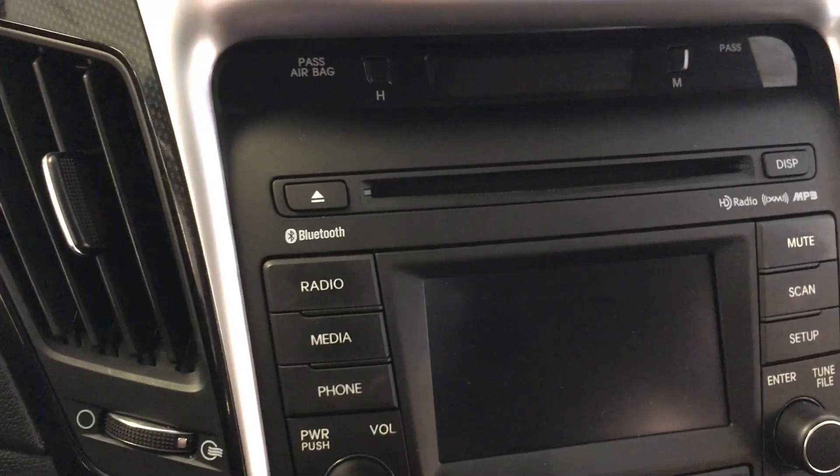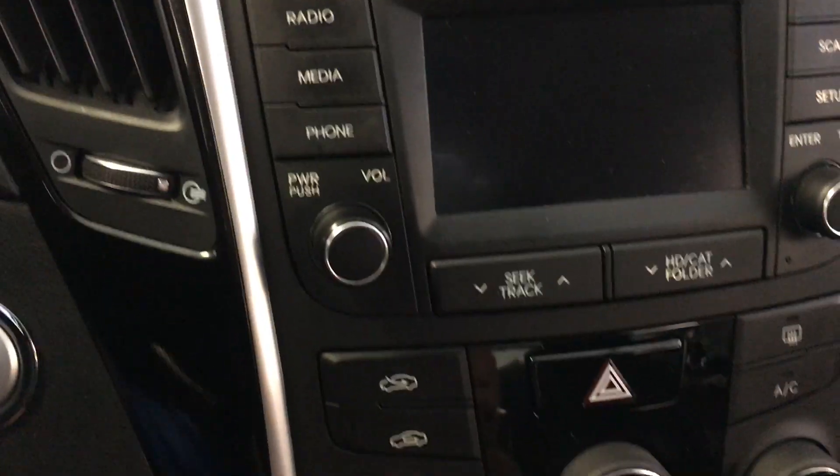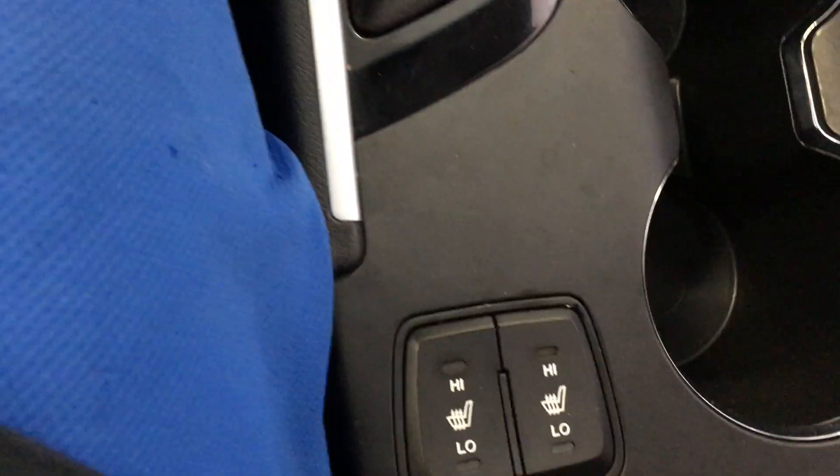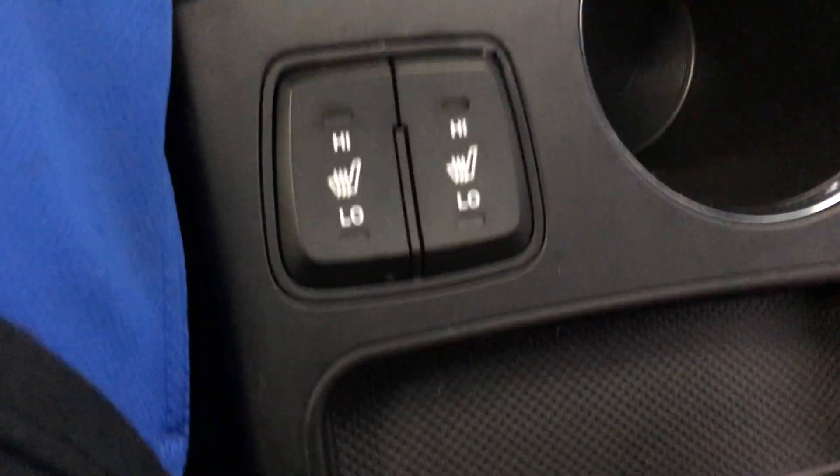AM, FM, CD of course, Bluetooth. There are auxiliary USB ports and two 12-volt power sources down in there. You have your cup holders. It does have heated seating.